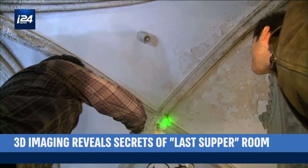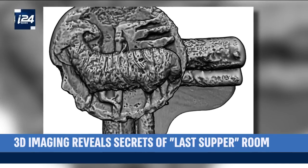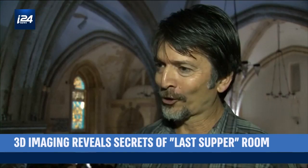Obscure artworks highlighted by the technology tell a theological story about the place, such as reliefs depicting a lamb — an emblem of Christ — and the lion, a symbol associated with King David.